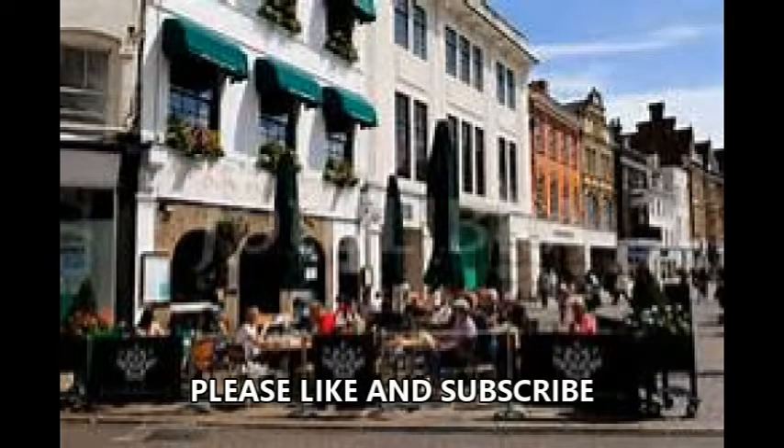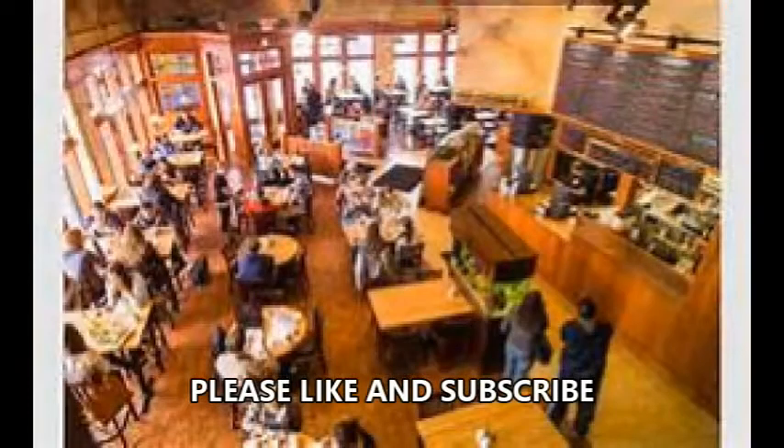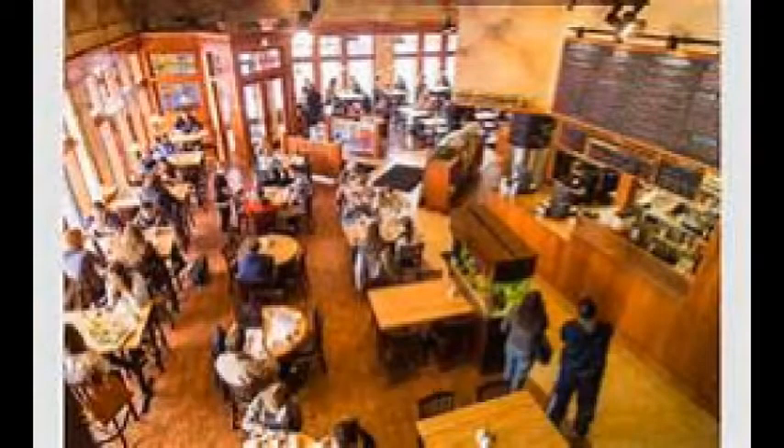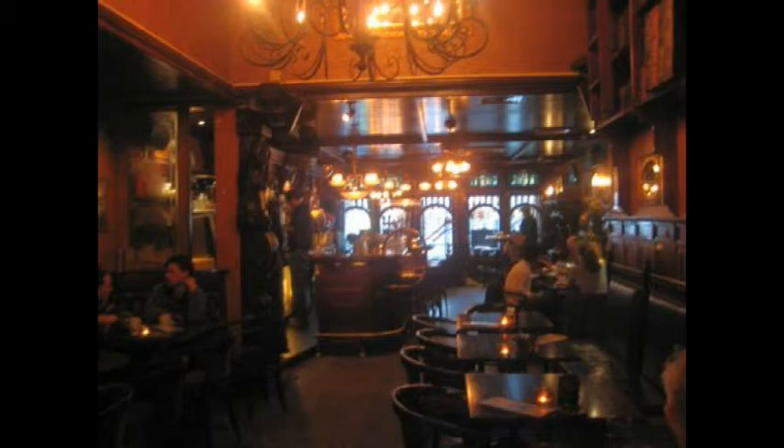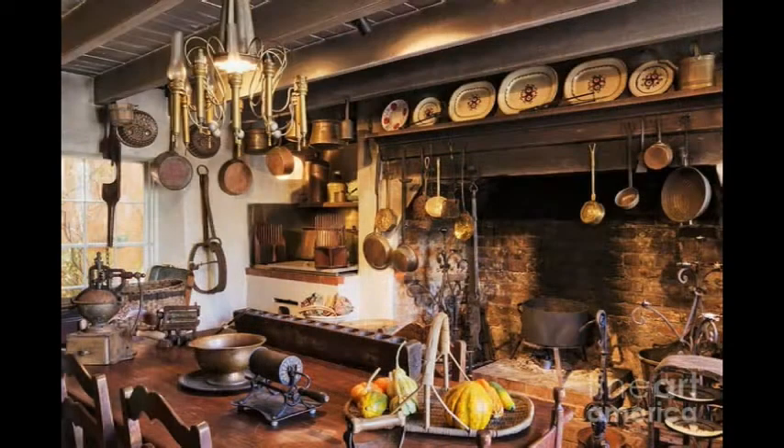Just a quick note: if you ever get to travel to England and order a full English breakfast — sometimes called a heart attack on a plate or a fry-up — this is what you would see. Let's move on to the kitchen where I've cooked up a full English breakfast and I'll give you a quick walk-through of what you could expect if you order one over in the UK.